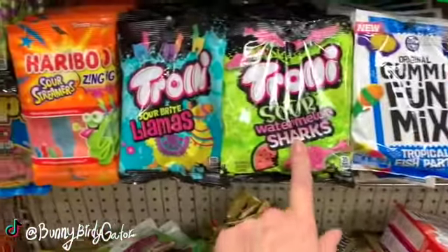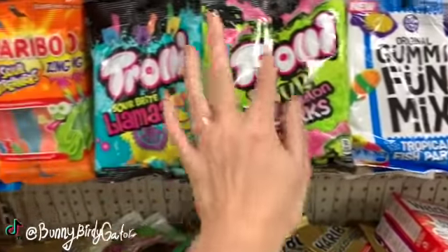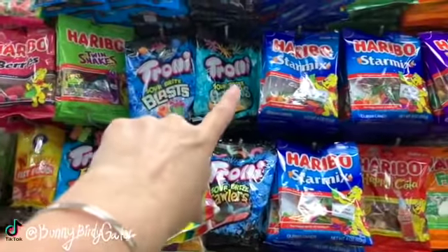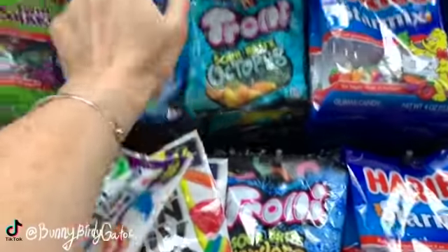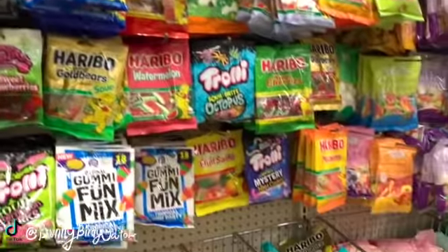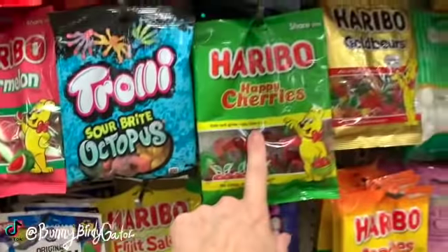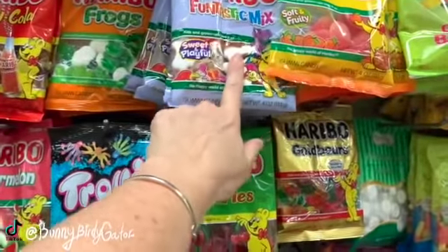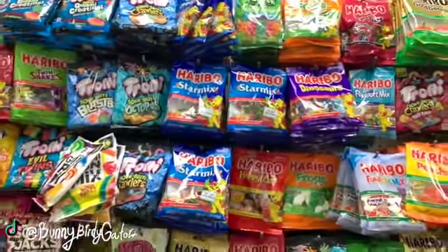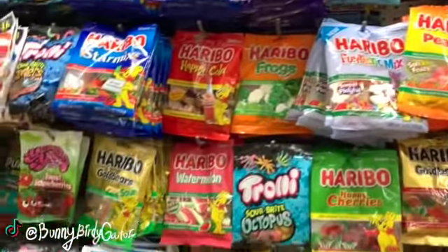We have the summer edition Gold Bears - this is my first time seeing these from Haribo. We have watermelon sharks from Trolli, we have the llamas, the crawlers, the blast, the octopus, the Trolli gummy creations. Even more from Haribo - we have the fruit salad, the happy cherries, the funtastic mix, the passport mix. You guys know we can find a lot of these at Five Below as well - if there's one you can't find here you can always find them there.